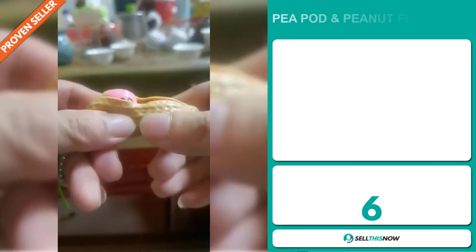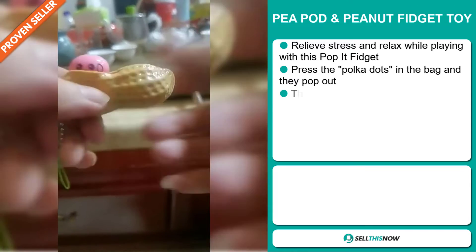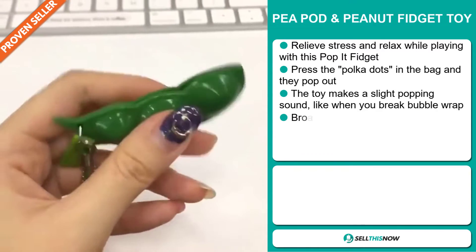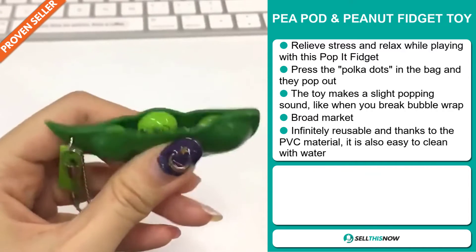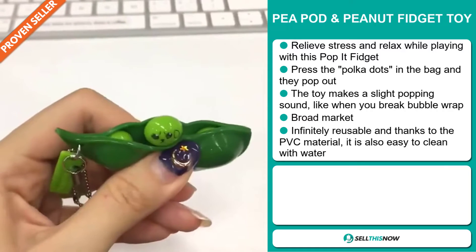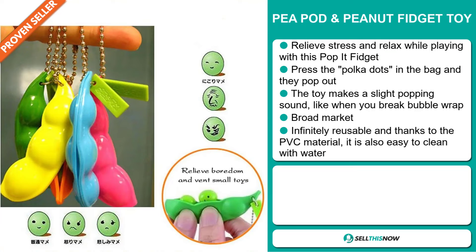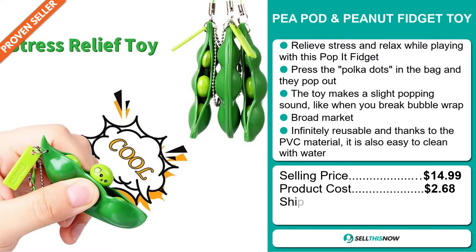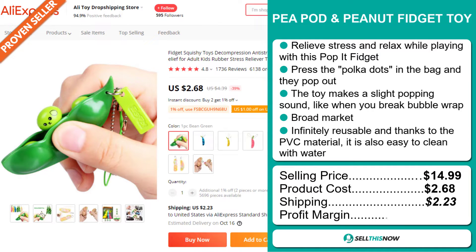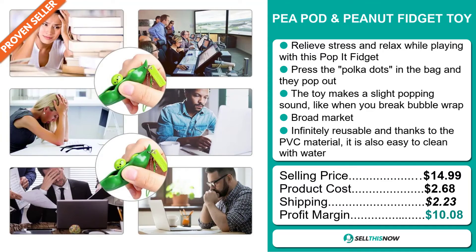Our next product is the Peapod and Peanut Fidget Toy. Relieve stress and relax while playing with this pop-it fidget. Press the polka dots in the bag and they pop out — the toy makes a slight popping sound, like when you break bubble wrap. We also think that this item has a broad market base. It's infinitely reusable and thanks to the PVC material, it's also easy to clean with water. The selling price for the Peapod and Peanut Fidget Toy is just under $15, whereas the product cost is only $2.68. Shipping will set you back $2.23, so you're looking at a good profit margin of $10.08. Sell this now!